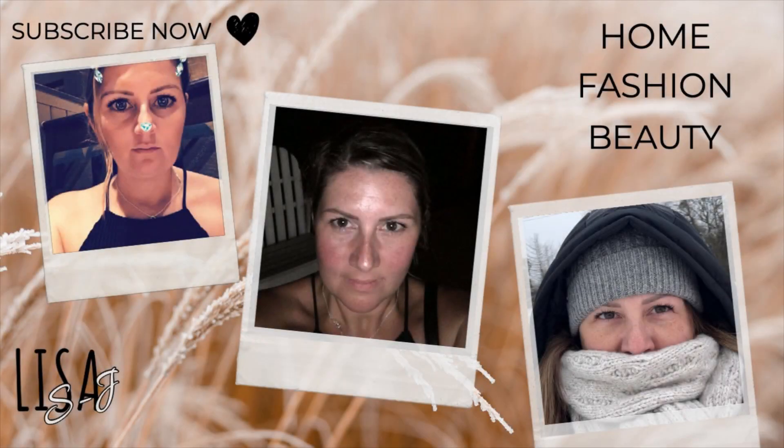Hello everyone and welcome to a brand new video. I have a Matalan haul for you today - picked up some really great sale bargains. But before we get into that, I would just like to share with you some items that have actually been gifted by a company called The Oudi.